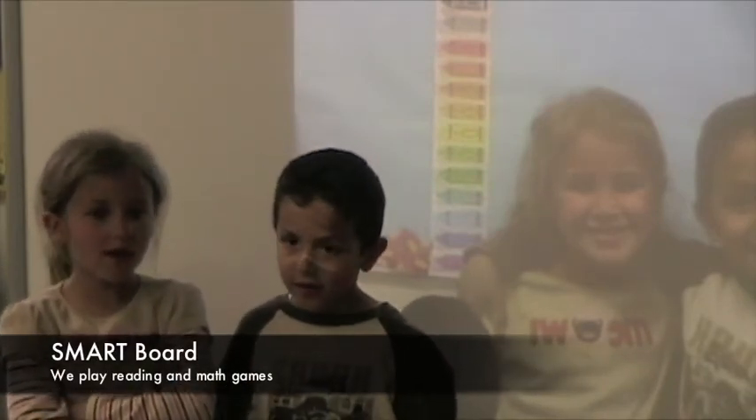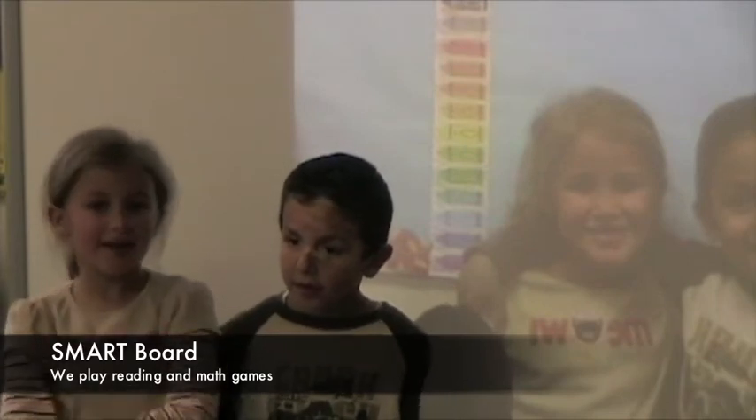Hi, my name is Kate, and I'm Nisante, and we go to kindergarten here at South Street Elementary. We use the Smart Board to play games we love to play, and we go on Google Earth so we could fly all over the world.